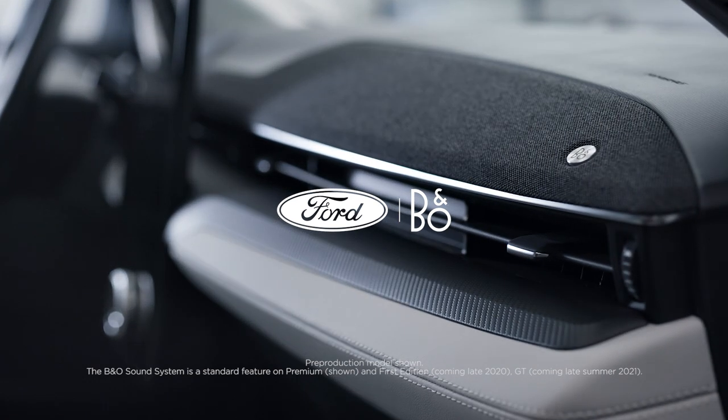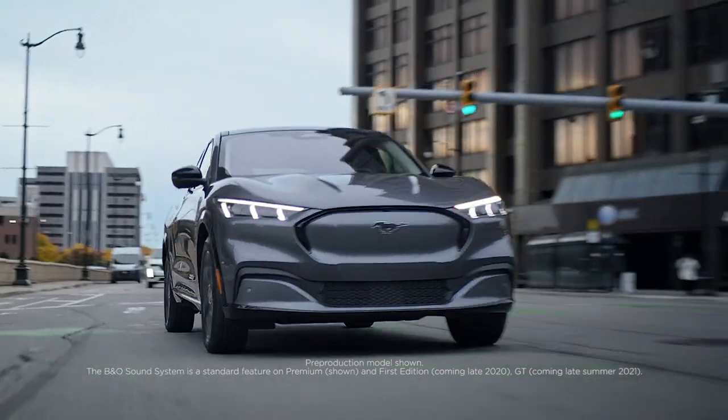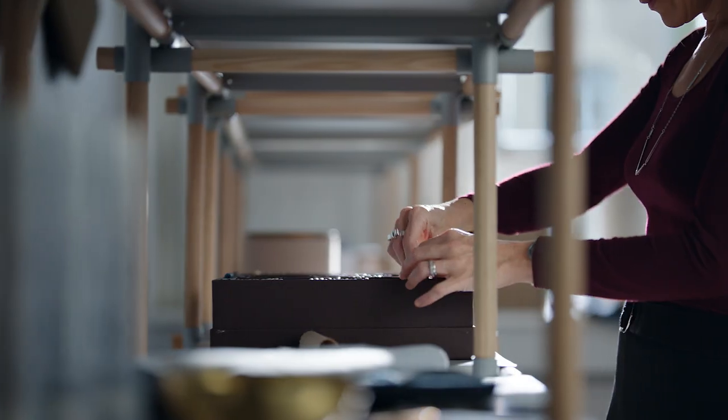When creating the B&O sound system for the Mustang Mach-E, our mission was to give inspiration into every drive through the unique B&O abilities: sound, design, and craft.